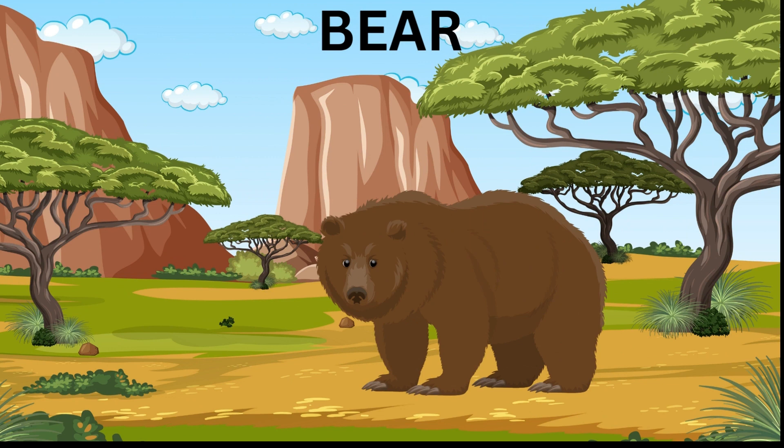Bear — a bear is a large furry mammal with strong claws and excellent senses of smell and hearing. It is omnivorous and eats both plants and animals. Some of its favorite foods include berries, nuts, fish, and honey.